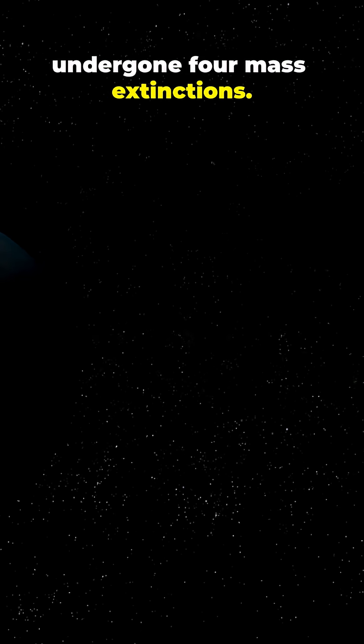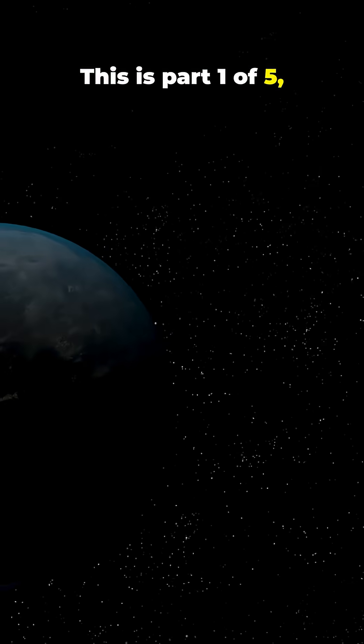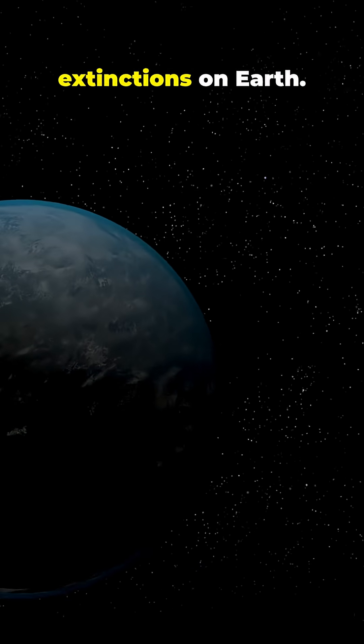When the dinosaurs became extinct, our planet had already undergone four mass extinctions. One of them wiped out 96% of all life on Earth. This is part one of five, telling you about the five extinctions on Earth.